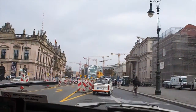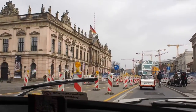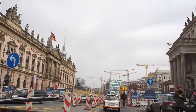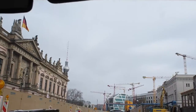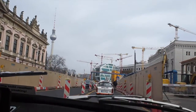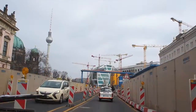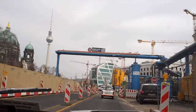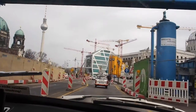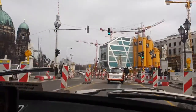Here we have the State Opera in front of us on the right. We have the German Historical Museum on the left-hand side — the oldest building here. We're crossing another beer plant line, and you see the construction in front of us on the right. They rebuilt the old castle again to complete the historical center.